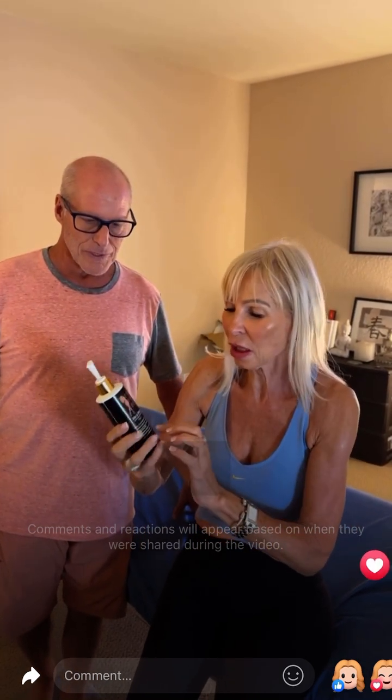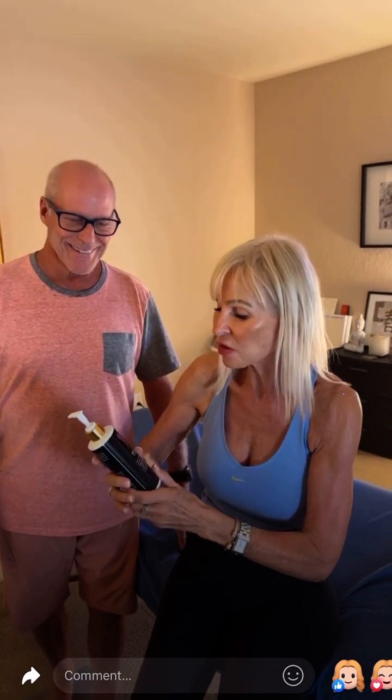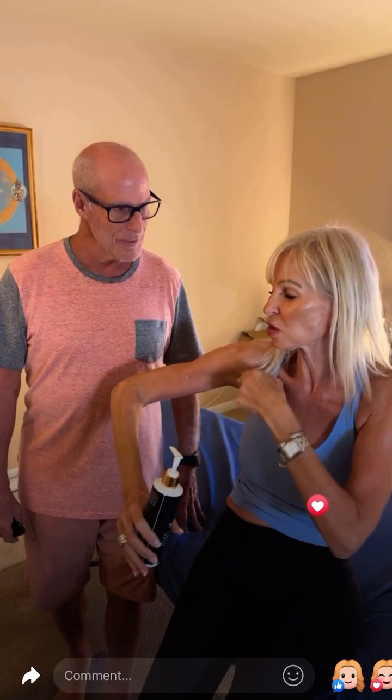Bonjour everyone and bonjour Randy. Thank you, nice to be here with you. We're very excited today. Randy has been working on me for a long time because he is an expert in body contouring and he used to work for Pamela Anderson. I come to see him in Boca twice a month because he wants to keep especially my arms going strong.